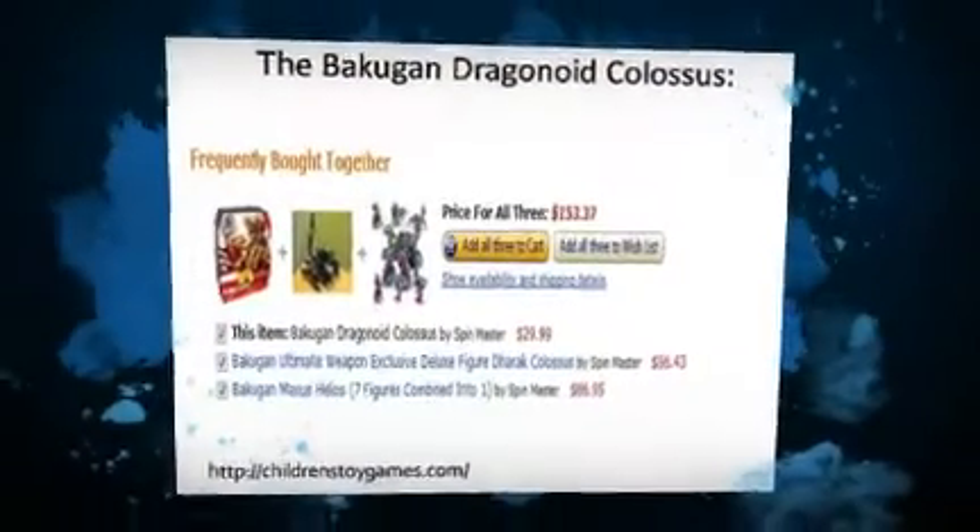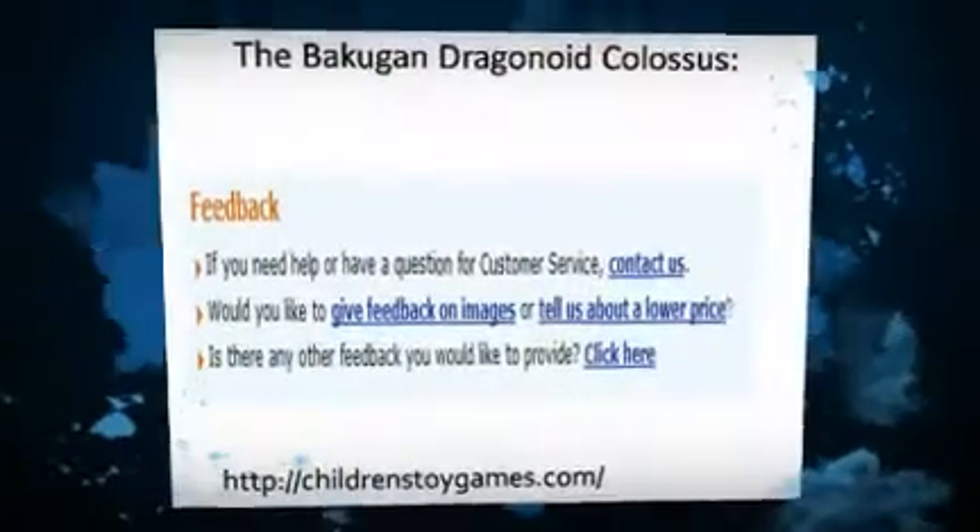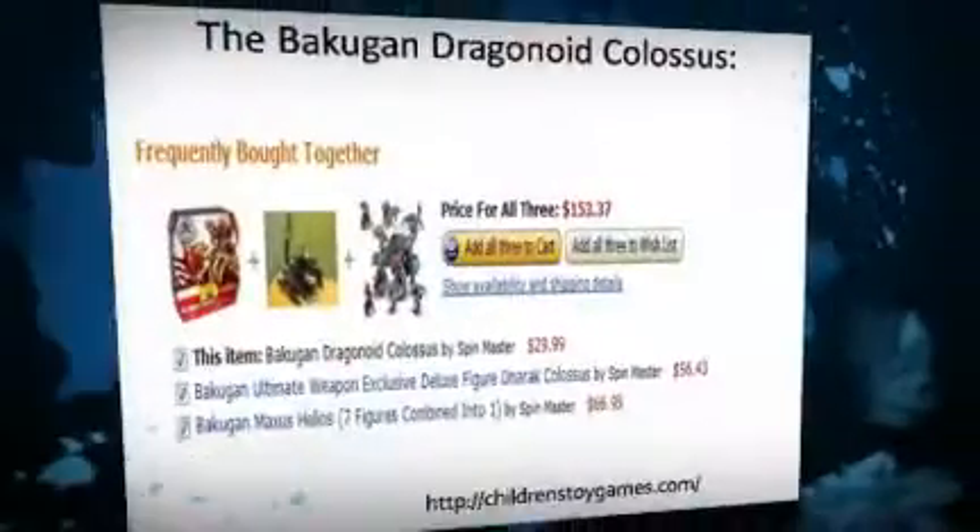With this toy set you can build a Dragonoid Colossus. All five pieces can be combined to build a giant monster that can fight battles, as each piece is accompanied by its own battle gear.